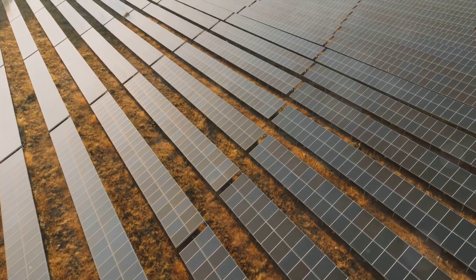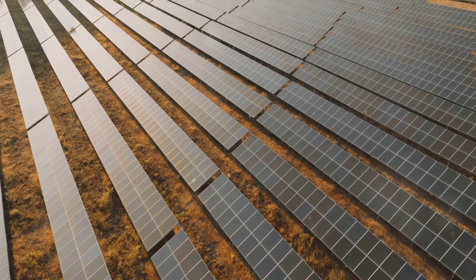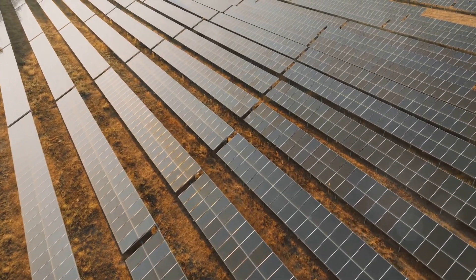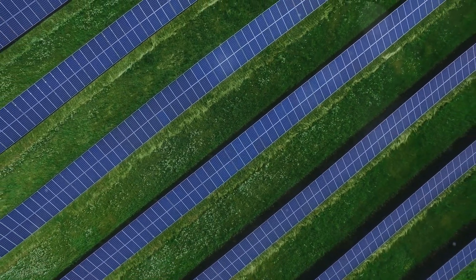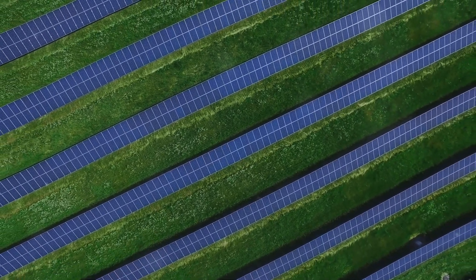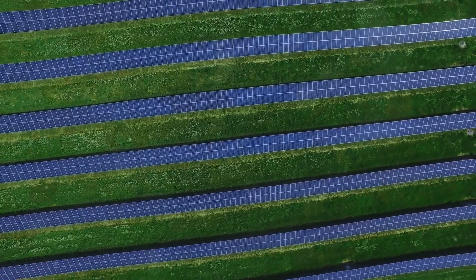In the next section, we'll delve deeper into how battery energy storage systems play a crucial role in this energy transition. But for now, let's take a moment to appreciate the scale of the regulatory challenge we face. It's a complex puzzle, but with the right approach, we can turn these challenges into opportunities for a more sustainable, resilient, and efficient energy future.